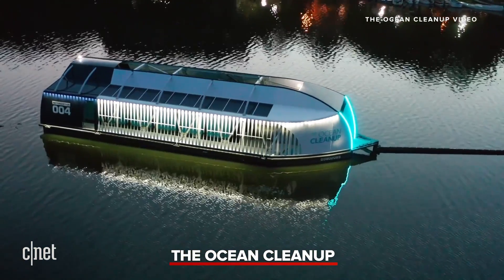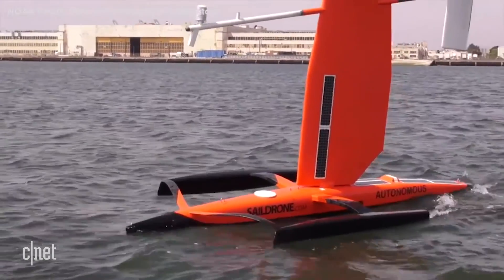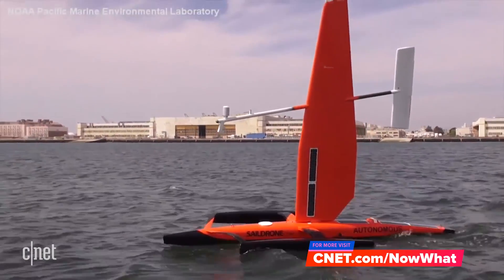If you liked this video, please ring that bell for more videos from CNET's YouTube channel, and check out our related videos on the Ocean Cleanup and the Seabin Project. And to learn more about the Sail Drones, check out our full extended interview at cnet.com/nowwhat.